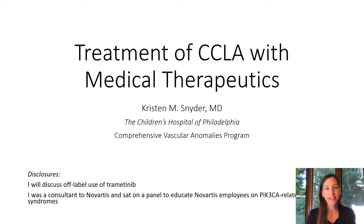Hello, my name is Kristen Snyder, and I'd like to thank the organizers for allowing me to be here today to discuss the treatment of CCLA with medical therapeutics. I will discuss off-label use of trametinib today, and I also was a consultant to Novartis, where I sat on a panel to educate Novartis employees on PIK3CA-related overgrowth syndromes.